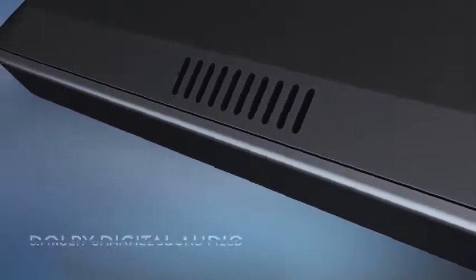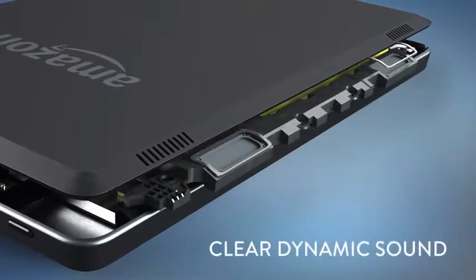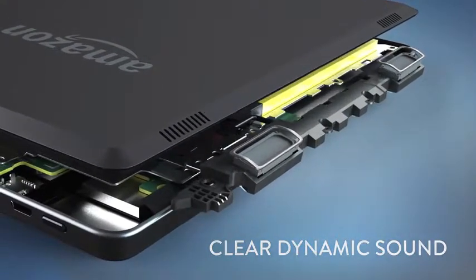The Fire HD features best-in-class sound with Dolby Digital Audio, and the 7-inch Fire comes with dual stereo speakers to provide clear and dynamic sound to everything you watch.